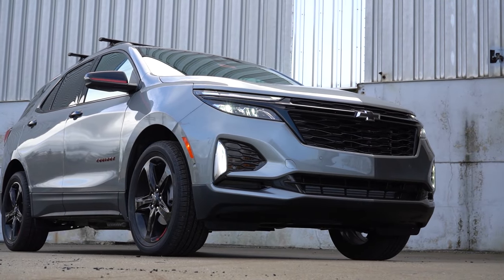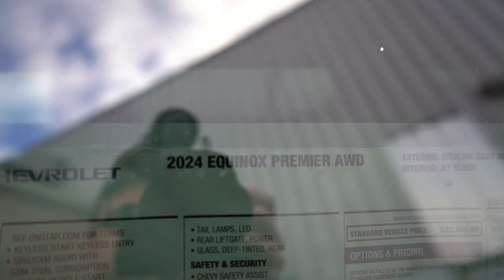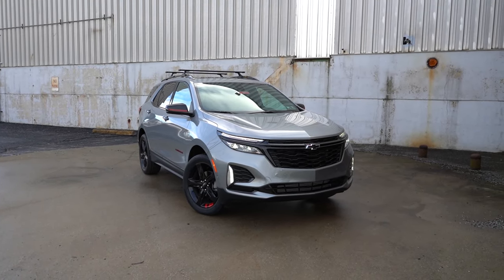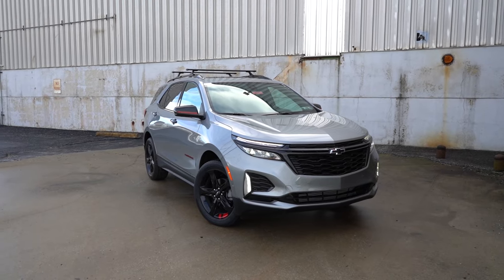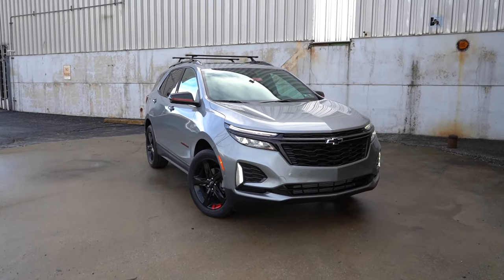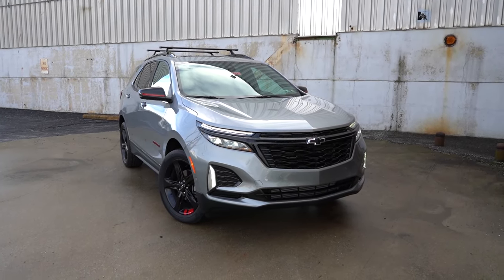Here she is — the new 2024 Chevy Equinox, finished in Sterling Gray Metallic. Speaking of colors, there are a couple new ones for the 2024 Equinox: Riptide Blue and Lakeshore Blue — cool names, good job Chevy. Starting with where this one is made — looking at the VIN, the first character is the number 3, indicating that the Equinox is built and assembled in Mexico.